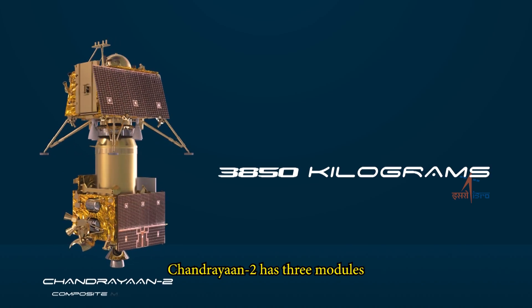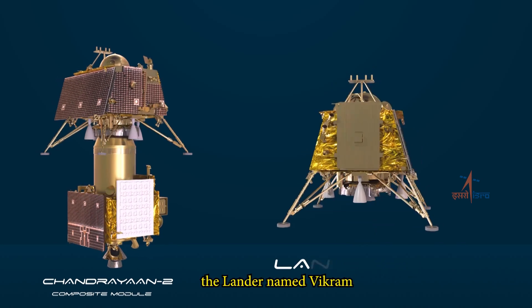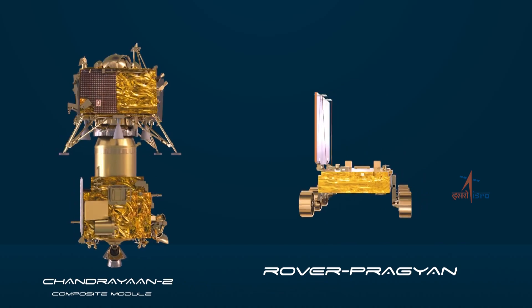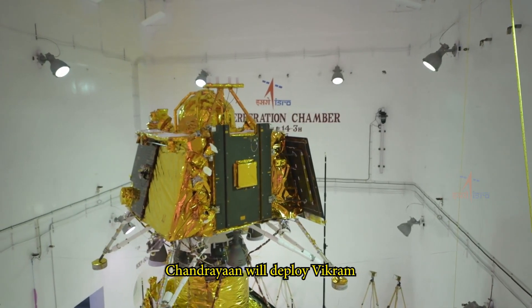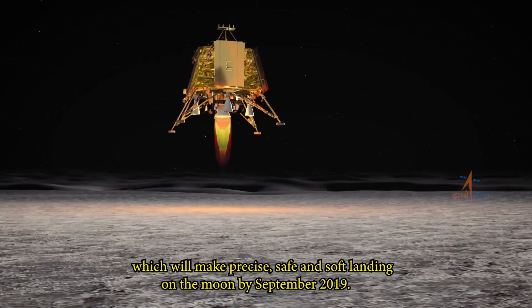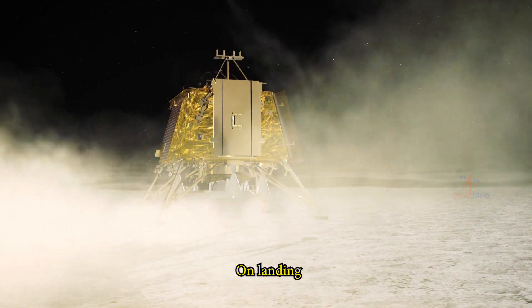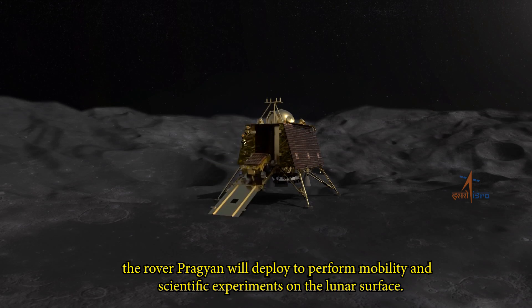Weighing around 3,850 kg, Chandrayaan-2 has three modules: the orbiter, the lander named Vikram, and the rover named Pragyan. Once in lunar orbit, Chandrayaan will deploy Vikram, which will make a precise, safe and soft landing on the moon by September 2019. On landing, the rover Pragyan will deploy to perform mobility and scientific experiments on the lunar surface.